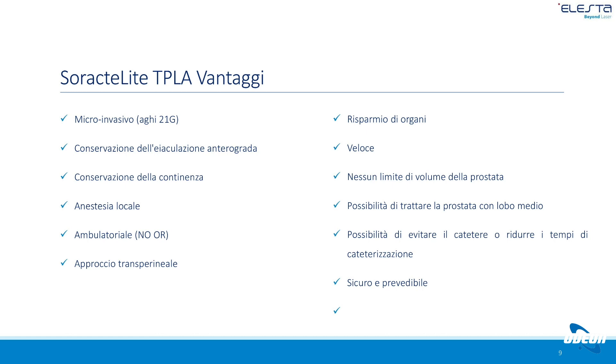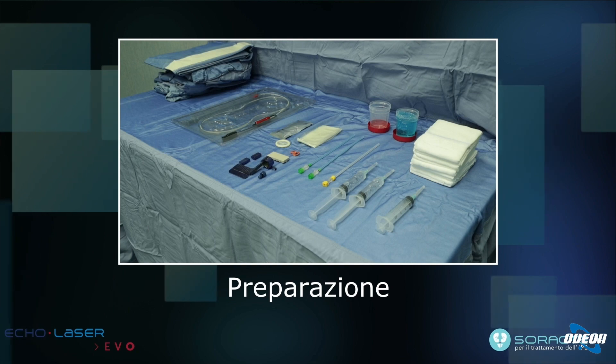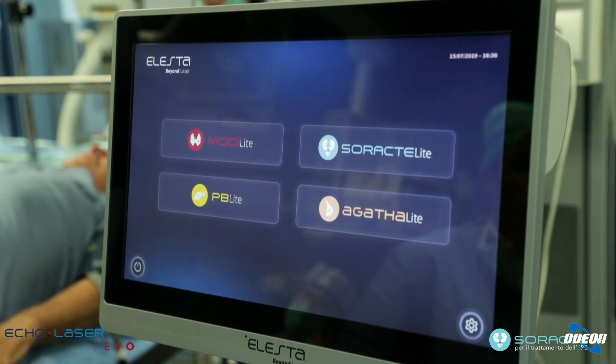L'approccio è trans-perineale ed è esterno all'uretra. Quando l'uretra viene trattata attraverso interventi invasivi come la TURP subisce un insulto importante con un post-operatorio più complicato. Questo video è stato eseguito dal collega Iapicca, che è stato il mio maestro: sono andata a formarmi da lui ed è stato il mio tutor per diverso tempo.